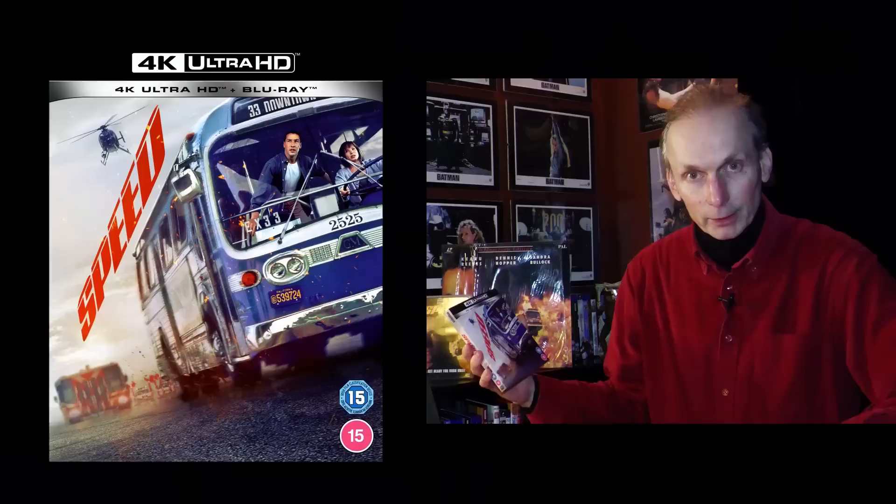Let's hope this is the first of a batch of classic 20th Century Fox films to get the 4K disc treatment. This is Jan de Bont's Speed from 1994, and it's another very good 4K release.